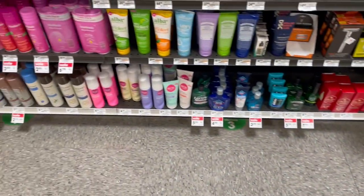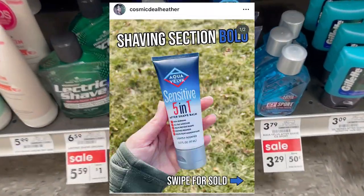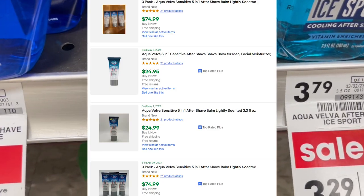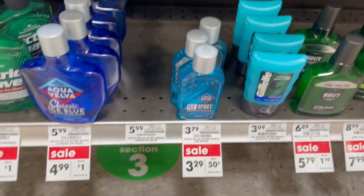Switching chains to grab some of my favorite salads, but the retail arbitrage BOLOs follow me everywhere. I mentioned these Aqua Velva aftershaves on Instagram before — I got them for $6 and sold them for $30, though they're down to $25 now. Still great margins for such a small product.